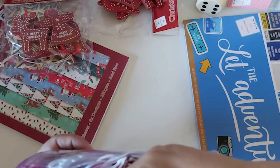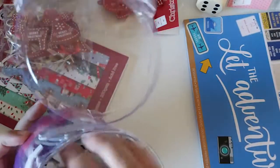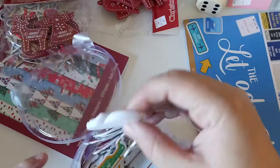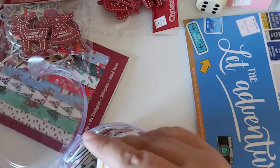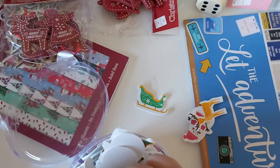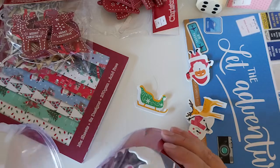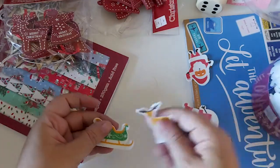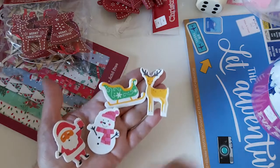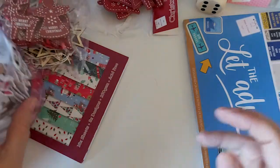You get snowmen and Santas as well. I think it's just four different designs — sleigh, deer, Santa, and snowman. My little one will have a lot of fun making different scenes, sticking them on cards for his classmates at school.